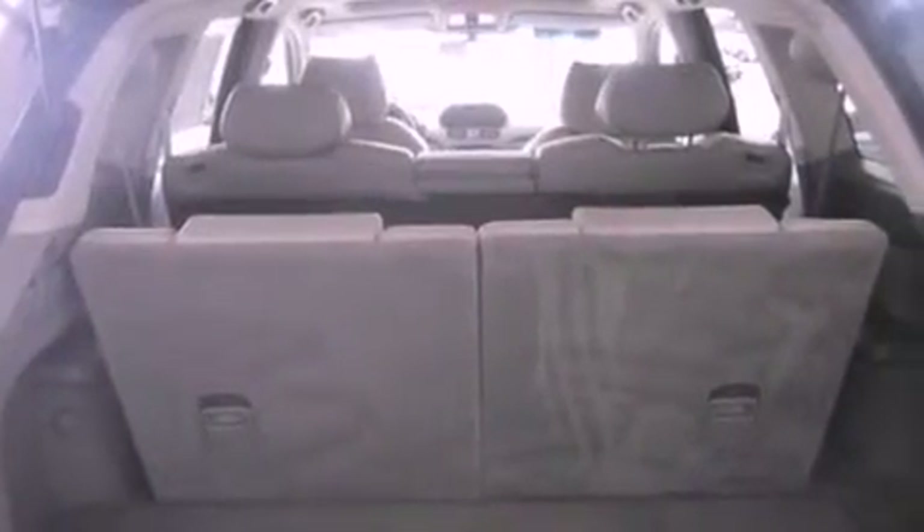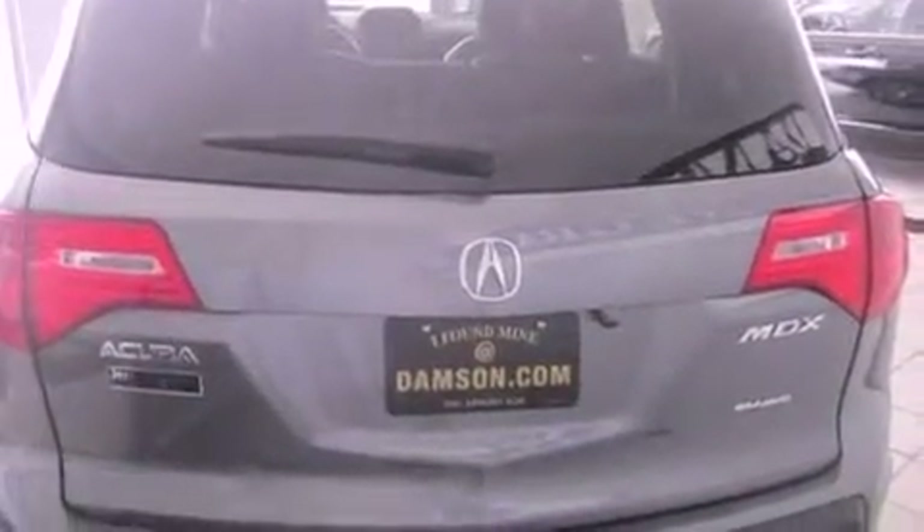Also included are a low-tire pressure indicator, Xenon headlights, dual-zone climate control, a rear-view camera, and this vehicle has fewer than 53,000 miles on the odometer.